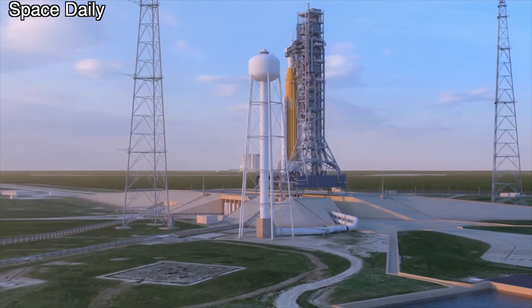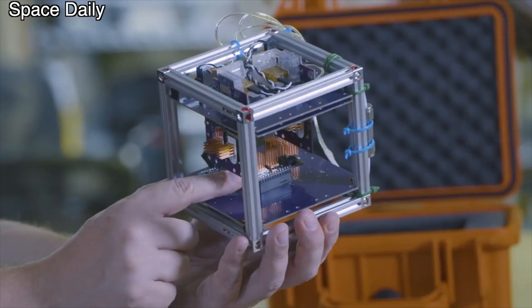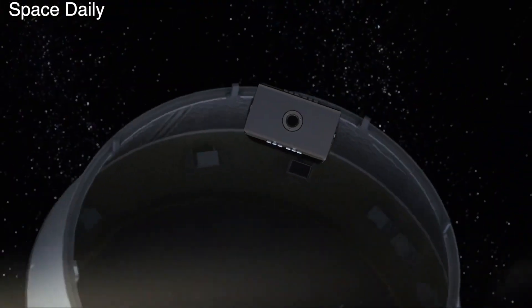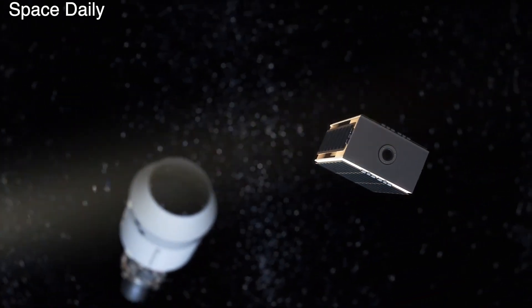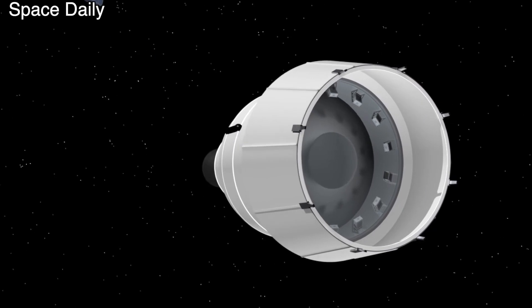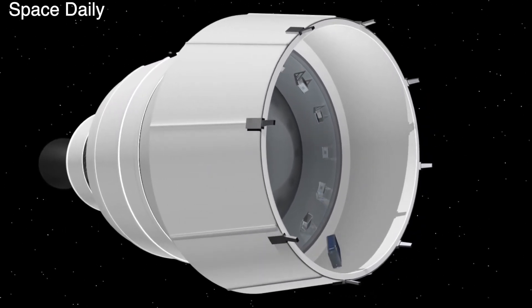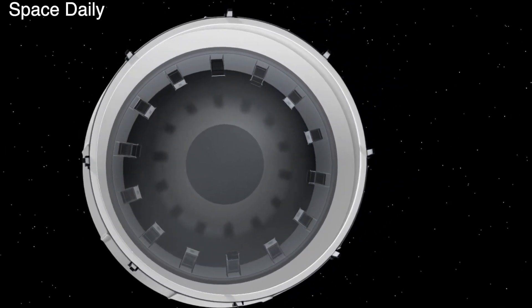The Space Launch System will also launch the Team MILES satellite, designed for deep space navigation. It will use plasma engines to travel a distance of at least 4 million km from Earth, where it will test its software-defined radio system to communicate with Earth. In addition, the Italian satellite ArgoMoon will go into space, serving an auxiliary function — its task is to document the work of the intermediate cryogenic stage of the Space Launch System rocket in action.